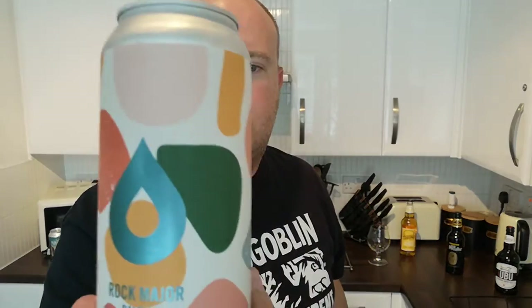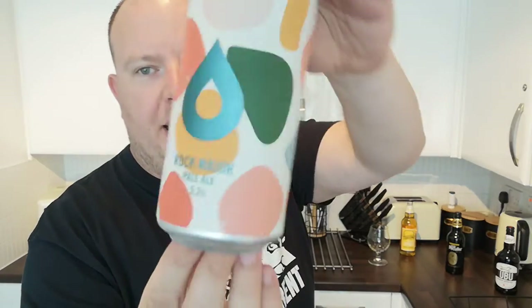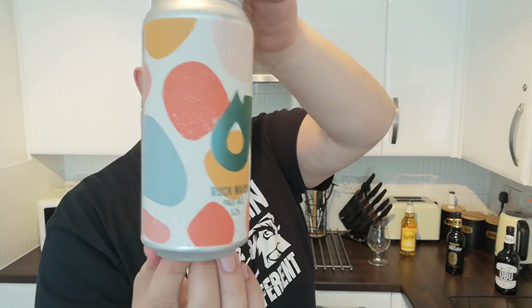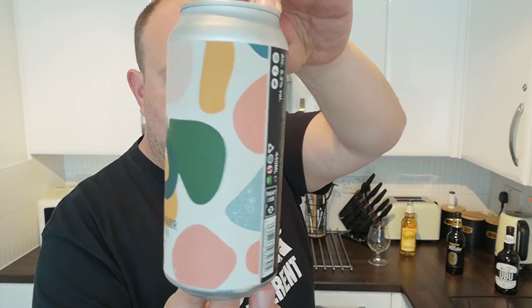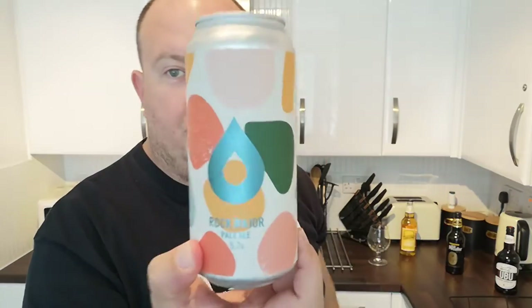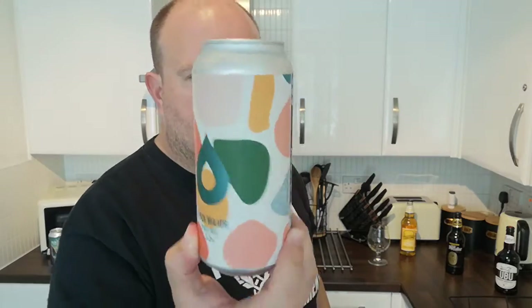Right, let me show you what we're reviewing today. This is called Rock Major — it's a pale ale coming in at 5.2% ABV in a 440ml can. Love the artwork — it's supposed to be fruits, so it's going to be fruity. That looks like strawberry, orange, mango, maybe lime — or it's just funky patterns with the drop logo, which is now famous for Polly's.